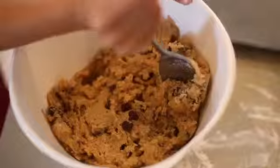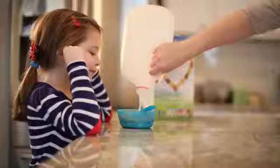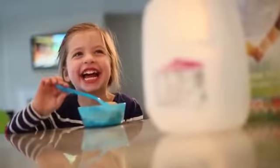Just hold down the voice button and say anything you want. It's always ready to go. Chocolate chips. And the barcode scanner is really fun to use. You never have to worry about being out of something you need.